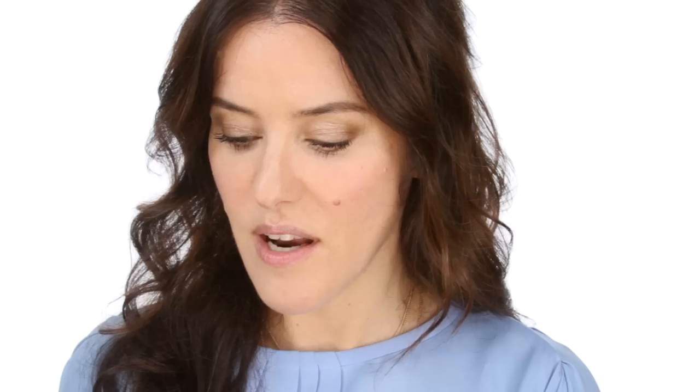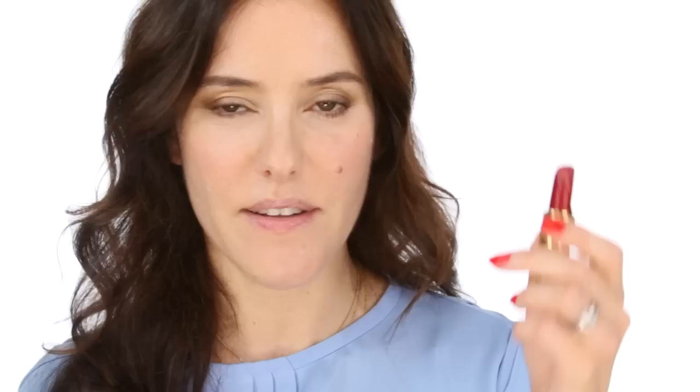Another one that I like - and this is another matte texture - is Really Red by Revlon. And this is just a beautiful, rich red that looks great on very dark skins and also works well on fairer skin tones. For something with a little bit more sensuality, I love Chanel's Lover. This is a really dark, bordeauxie pinky red, which looks lovely on a dark skin tone. It works on all different skin tones, but does particularly look nice on dark skin. And it's got a sheen to it, a sort of satiny vibe. It's got a little bit of pearl - not that much - but it's just a very luminous, almost glowing effect on the lips. And that's very beautiful.